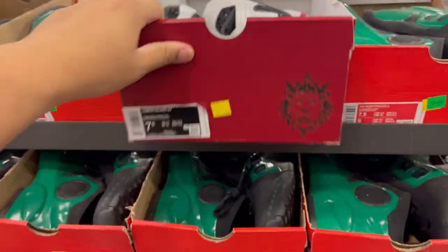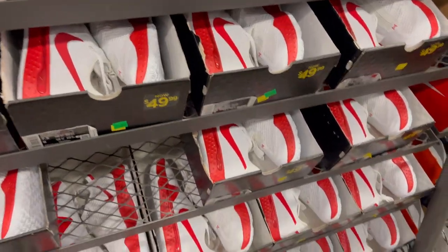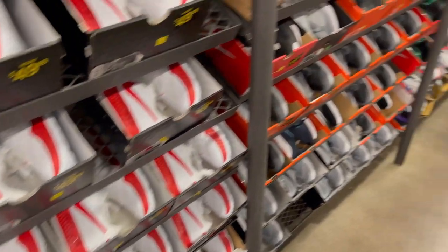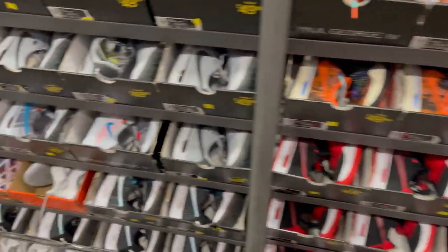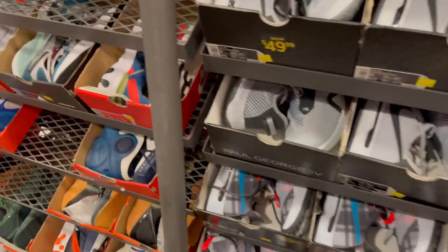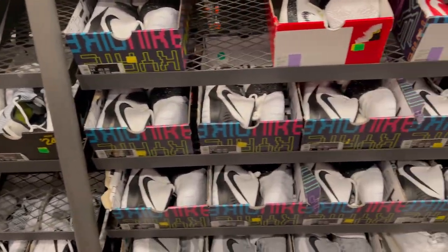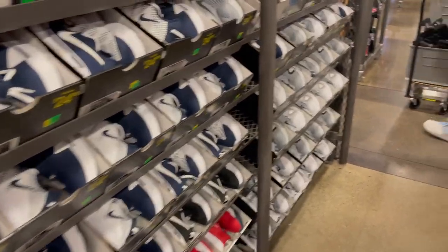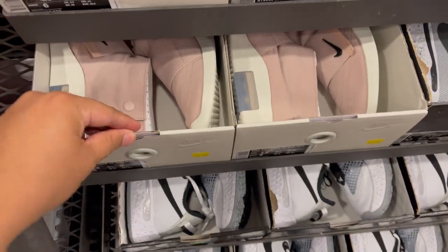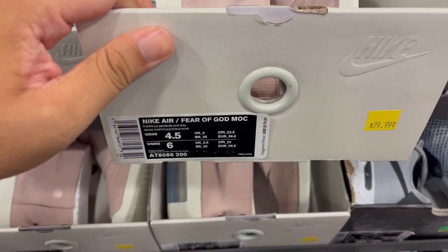They have some LeBron Soldiers, plenty of PG4s and TVs. In another aisle, it's pretty much all PG4s — Kyrie 6 and more PG4s. In smaller men's sizes like 4.5, there are particle gauge shoes. Fear of God Mocks are $80 bucks.